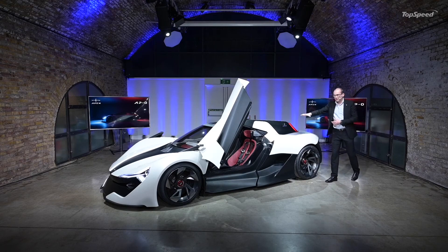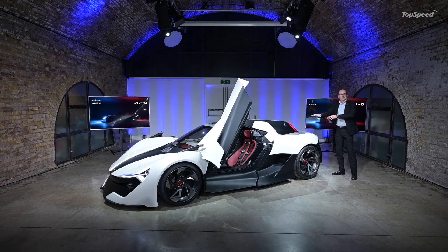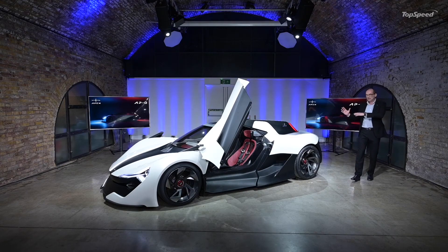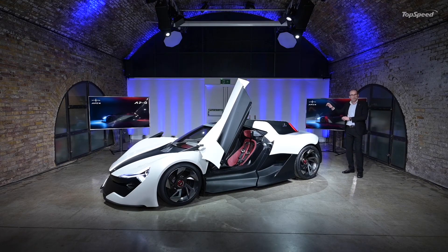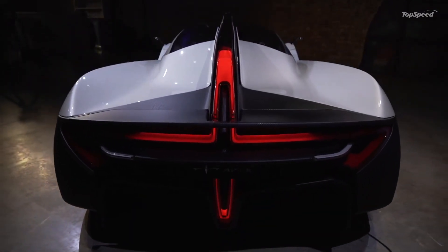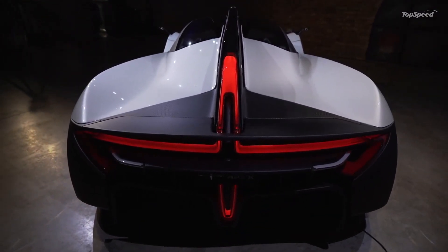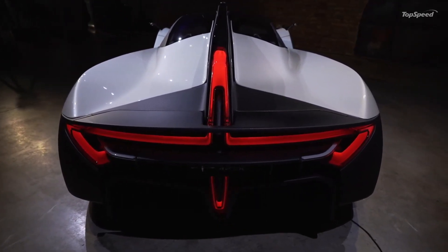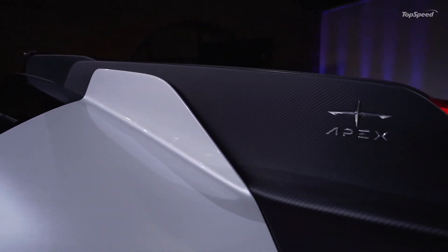As you run back, the car integrates with the back to create this incredible, strong cross-feeling at the rear. Once again, taking the ideas of a technology fusion with the lighting into the back of the car with this very dramatic rear light. The light became such an important feature that we've made it our logo.